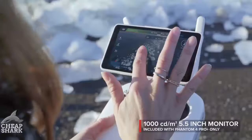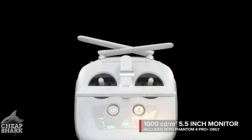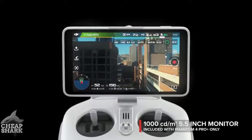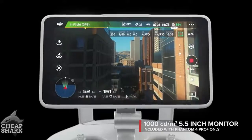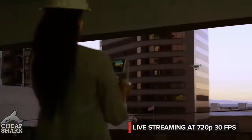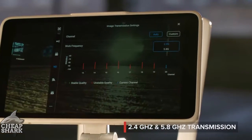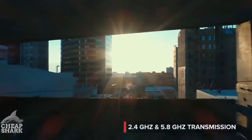See your shot clearly even in direct sunlight with the new ultra-bright 5.5-inch monitor, that's more than twice as bright as most tablets. Inside is DJI LightBridge technology — it automatically detects interference and switches from 2.4 to 5.8 gigahertz transmission at takeoff, cutting through the noise for more reliability.